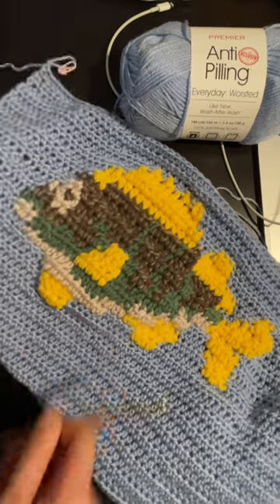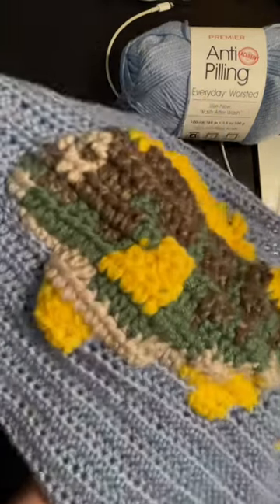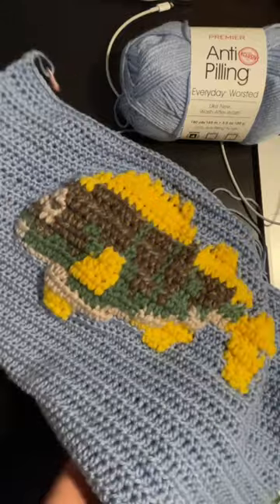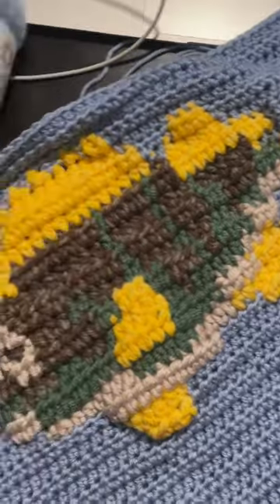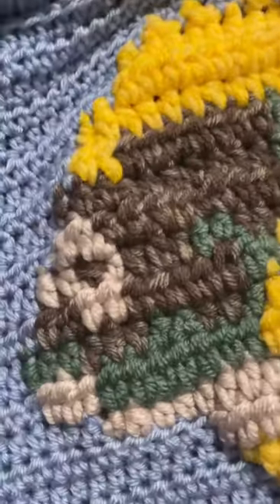I love the way that this fish turned out. It's cute and it's puffy, and the sweater itself is a very straightforward double crochet panel sweater, bottom to top. So cute. I'm so happy I did this.